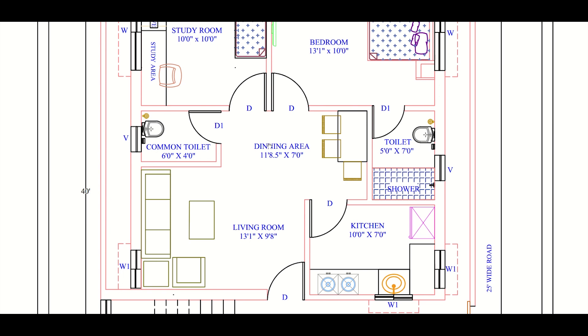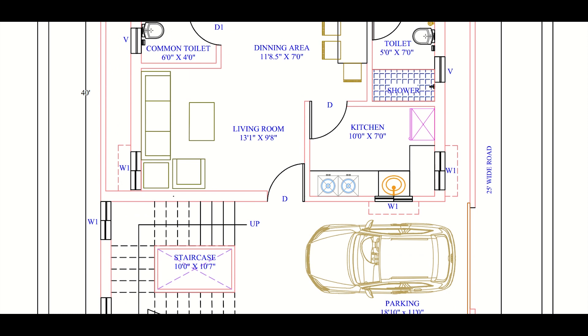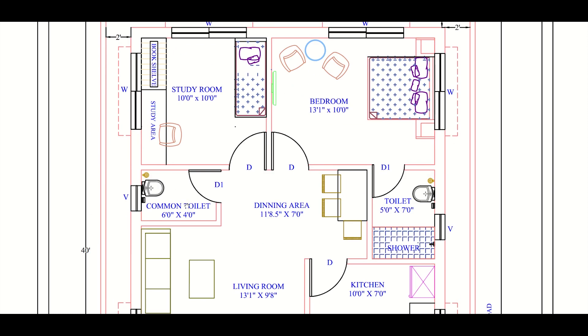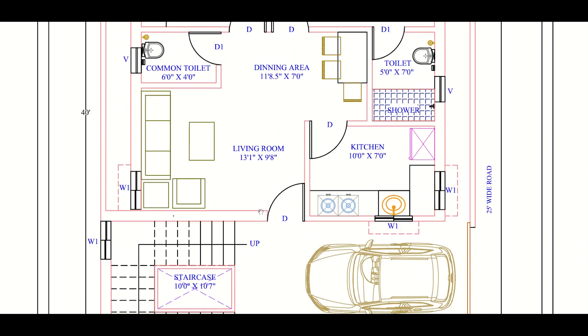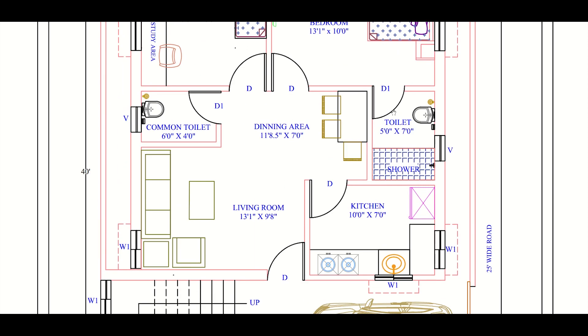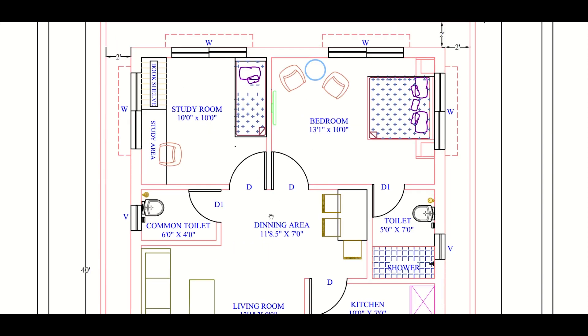The merit of this plan is that external privacy is maintained — the person using the unit above, that is the first floor, will go through the separate staircase. So the external privacy of this building is good, but when it comes to internal privacy it is not good, as the person in the living room has access to the dining and kitchen area.